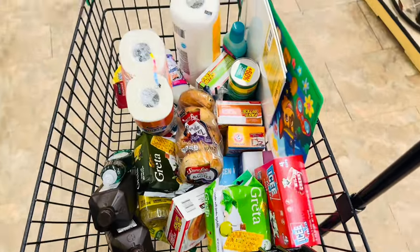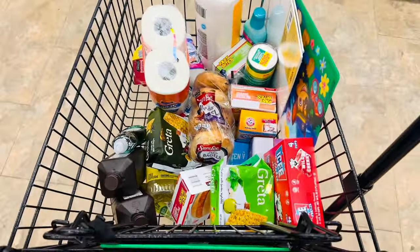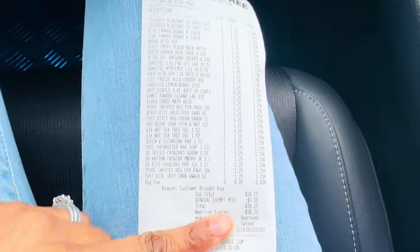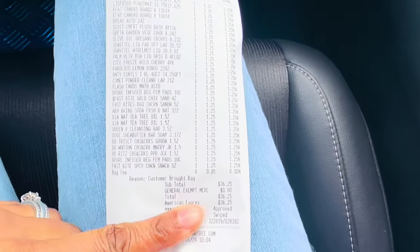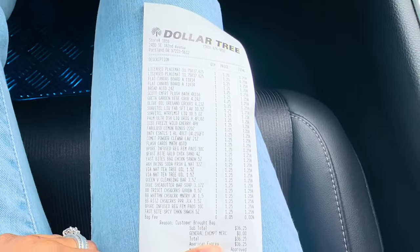That's my little haul at Dollar Tree — heading to the registers. I spent a total of $36.25 today. I did get a few things that I needed and a few things that I didn't need, but that's how it goes when you go to Dollar Tree. Thank you guys so much for watching — make sure you like, comment, subscribe, and share, and I'll see you in the next video.